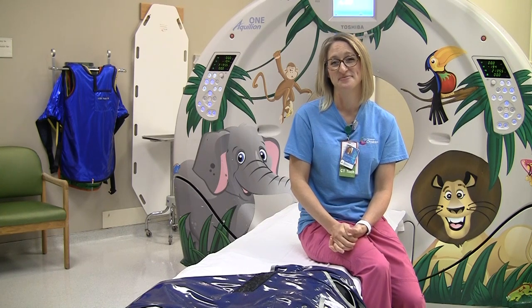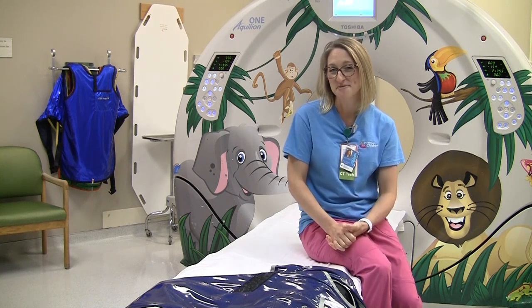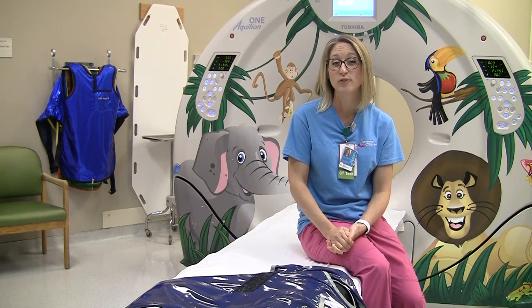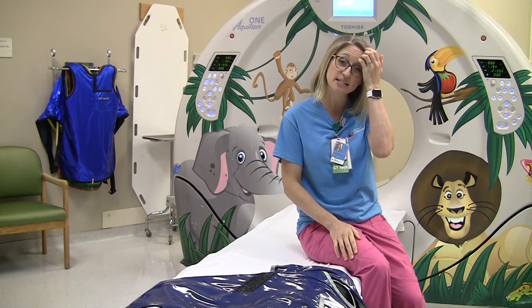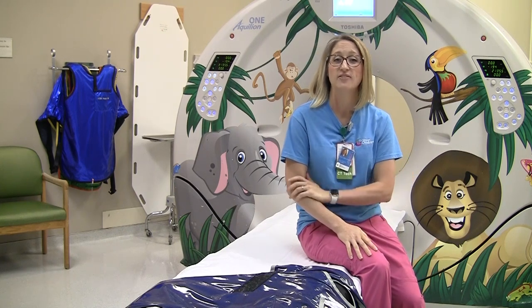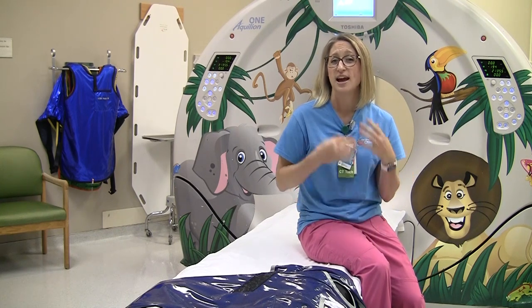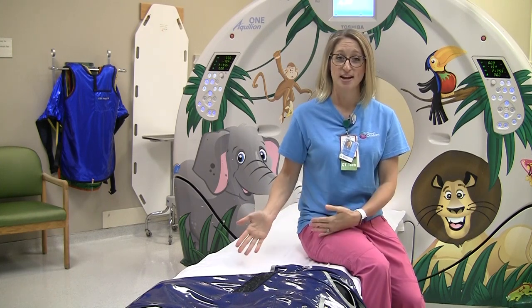How long will the CT take? It depends on what your doctor wants, but on average you're in here for about 10 minutes. There are some exams that would take longer, especially if we have to put an IV in or hook monitors up to you, but typically it's about 10 minutes start to finish.